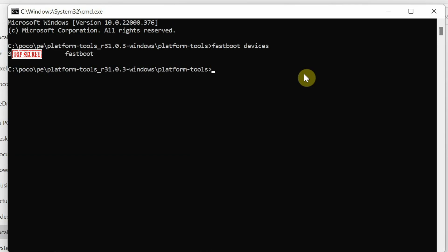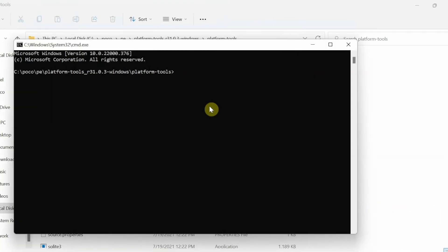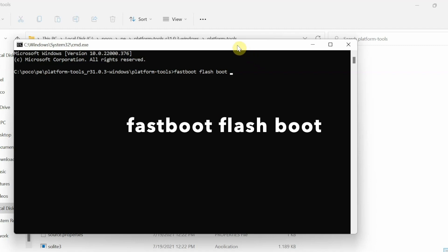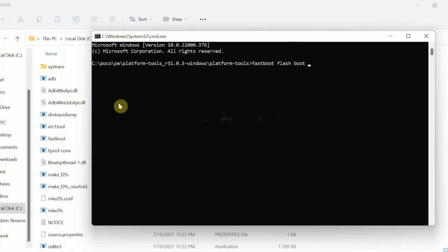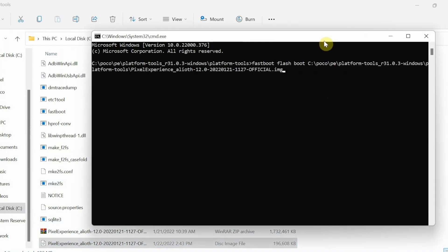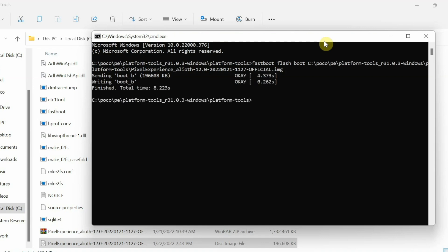If your device is not detected, you don't have the drivers installed — see the description for the driver installation video. Next, flash the recovery image using the command: fastboot flash boot [name of recovery image file]. It's easier to drag and drop the recovery image file into the command prompt rather than typing the full name. Press Enter to flash it. It may flash to boot_b or boot_a — either is fine.